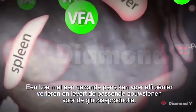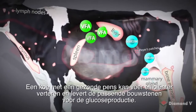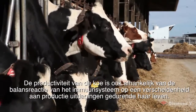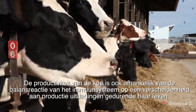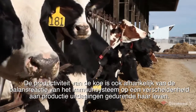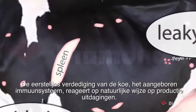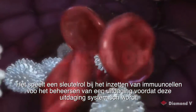A cow with a healthy rumen is able to digest feed more efficiently and supply appropriate building blocks for glucose production. The cow's productivity also depends on the immune system's balanced response to a variety of production challenges throughout her life. The cow's first line of defense, the innate immune system, naturally responds to production challenges.